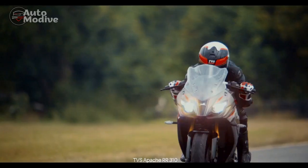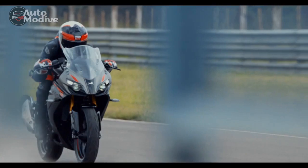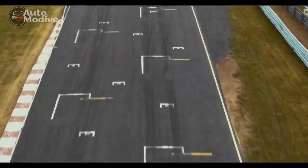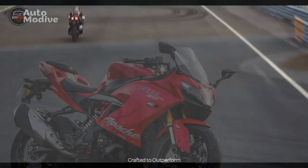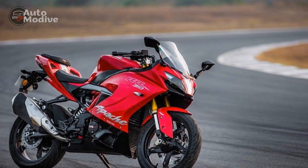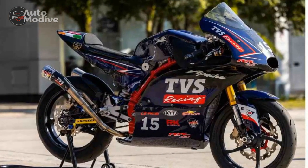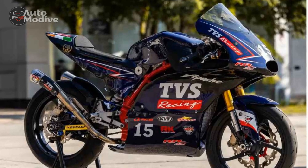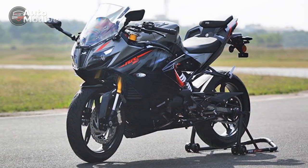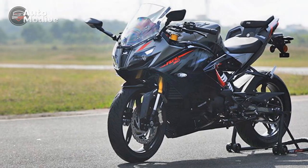3. Limited low-end torque: The engine's power delivery is more optimized for mid-to-high RPM ranges, which might require downshifting for quick acceleration in lower speeds or stop-and-go traffic. 4. Exhaust note: The stock exhaust note might not be as sonorous or aggressive as some enthusiasts would prefer, potentially leading to aftermarket modifications for those seeking a more distinctive sound. 5. Thermal management: In heavy traffic or during extended idling, the bike's engine heat management could lead to increased discomfort for the rider.